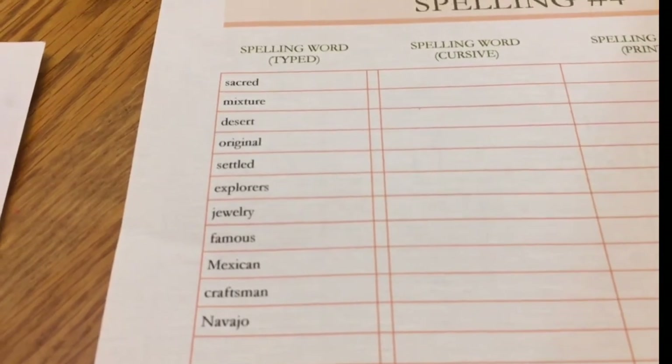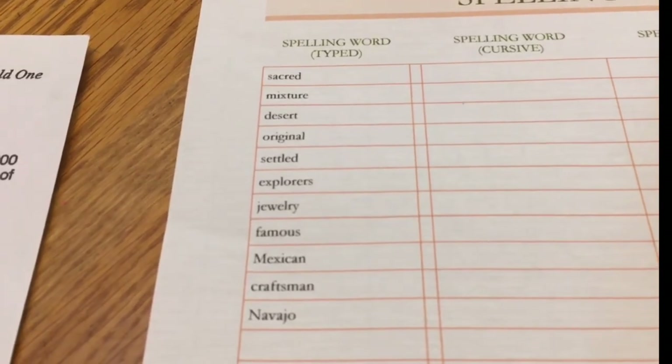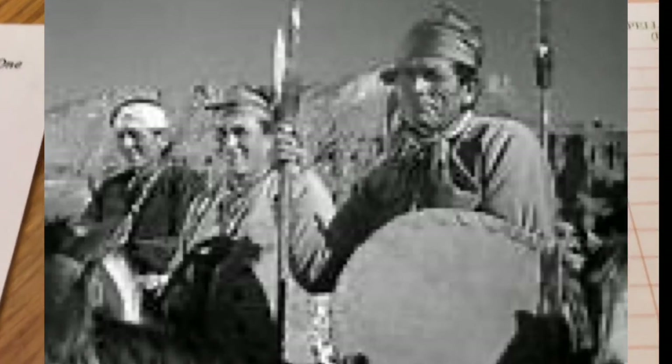I'm going to close out with a picture of the Navajo Indians. I don't know how accurate it is — I'm just getting it from the World Wide Web. Here you go. And like Jimmy would say, peace out.